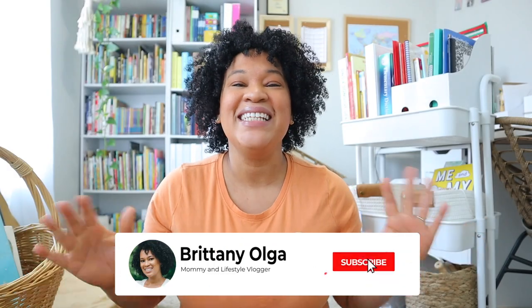Hi you guys, my name is Brittany and welcome back to my YouTube channel. In today's video I'm going to share with you everything that I have in my summer homeschool cart and also everything that I have in my library basket right here. So let's go ahead and get on into today's video.